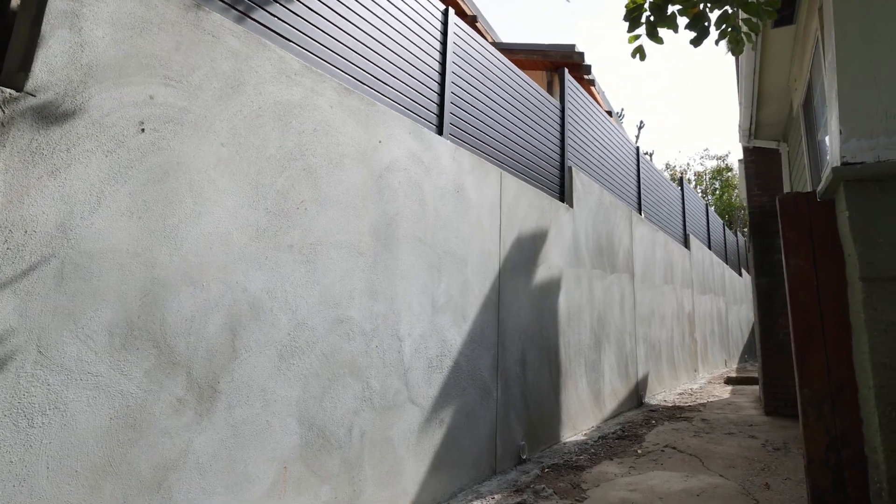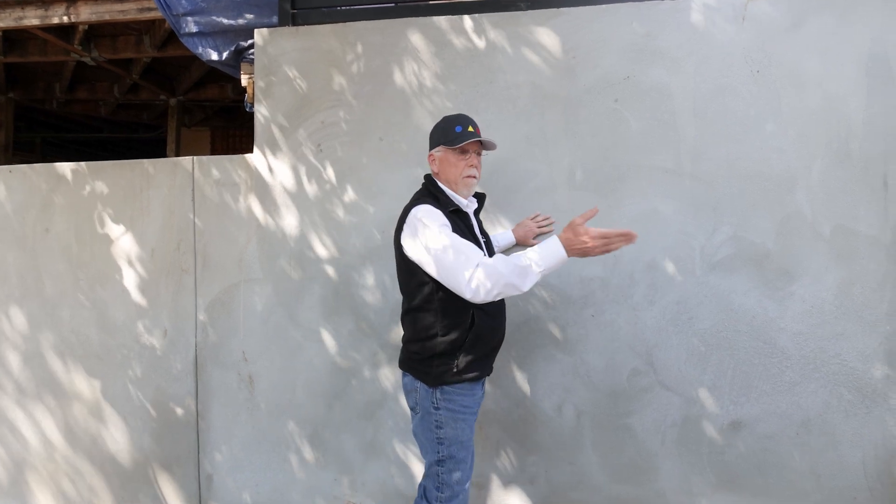This was another seamless retaining wall done by Alpha Structural. So if you have any problems with your home — retaining walls, foundation, drainage, pretty much anything structural — give Alpha Structural a call and we'll take care of it for you. I'll see you next time.